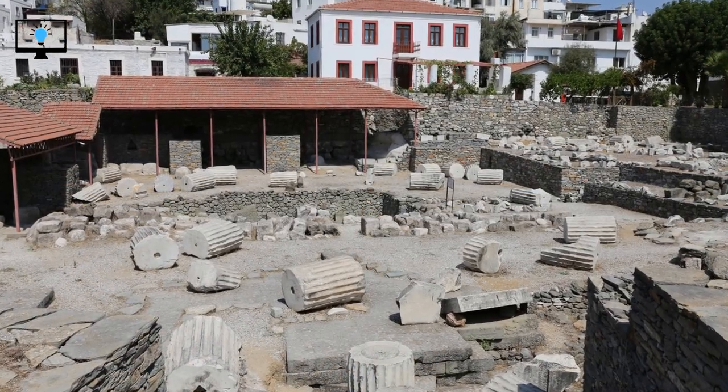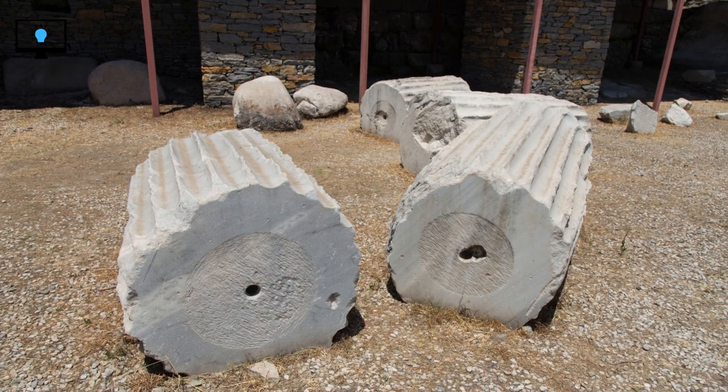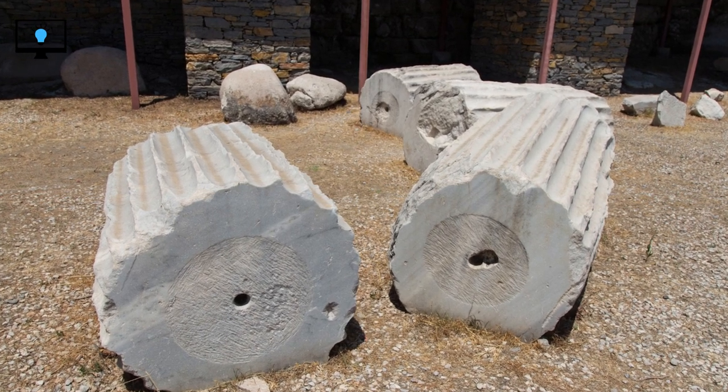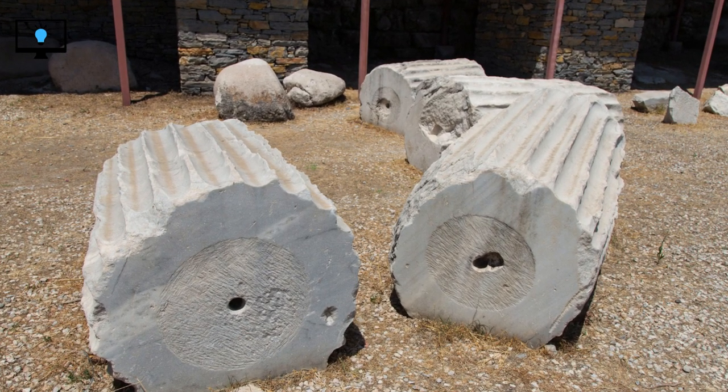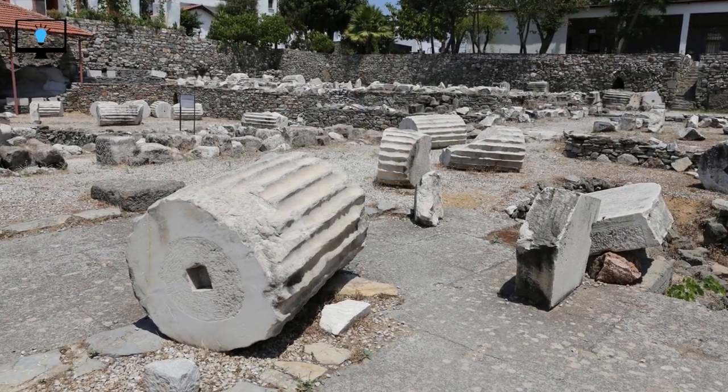Before we delve into the details of the Mausoleum at Halicarnassus, let's set the stage with some historical context. The Mausoleum was constructed in the city of Halicarnassus, which was located in what is now modern-day Turkey. It was commissioned by Mausolus, a Persian satrap, and his sister-wife Artemisia II, to serve as his final resting place.